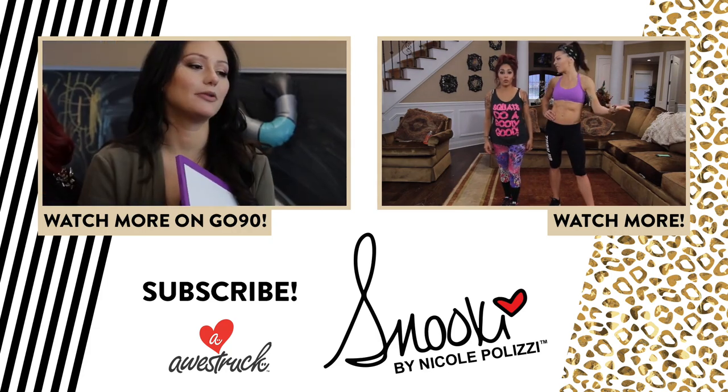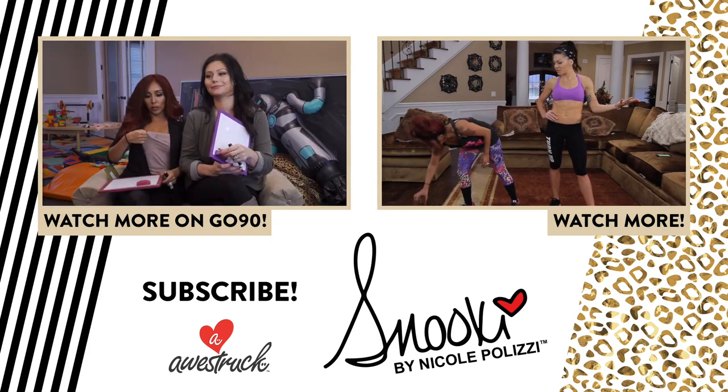Alright, thank you guys for watching. Make sure you subscribe because there are new videos every Wednesday. They're fun and I'm an asshole so you've got to come back. Love you.